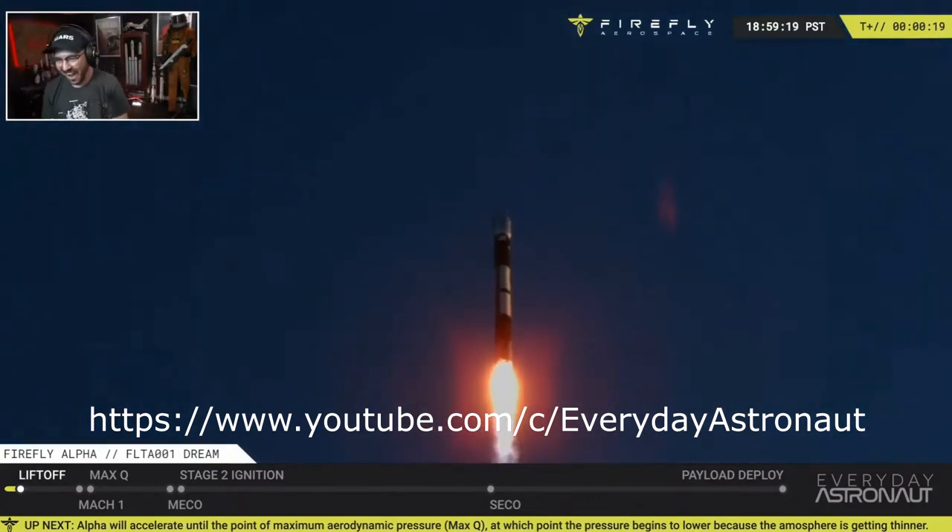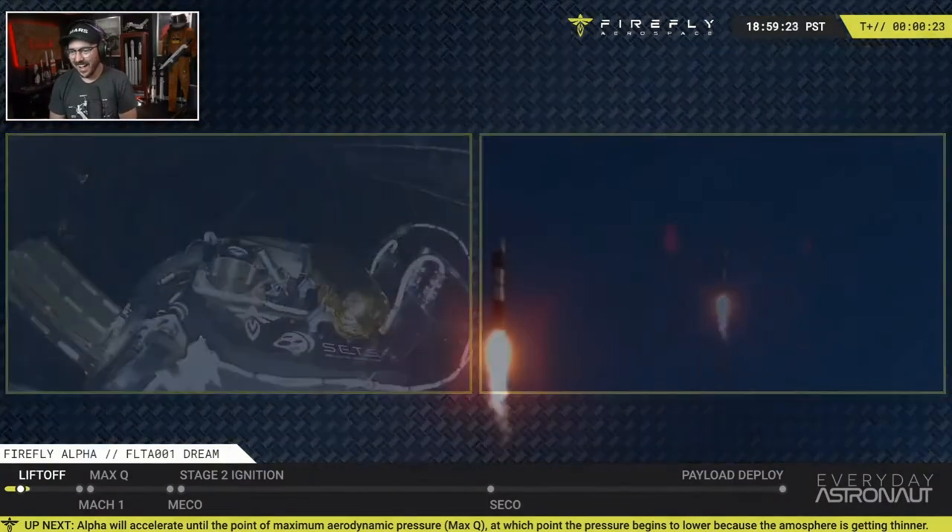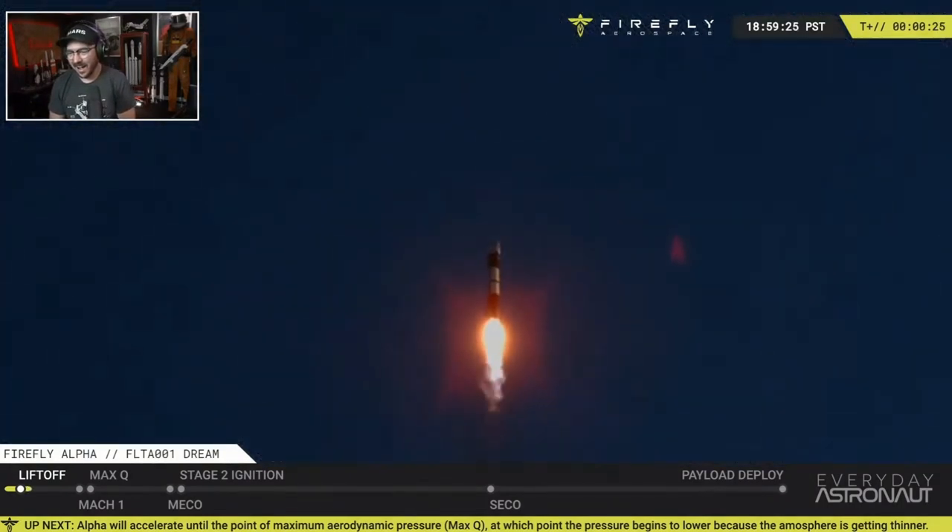They actually use SLC-2 at Vandenberg — Space Launch Complex 2. That used to be where the Delta 2 launched from, and that retired back in 2018. I was there for that launch and my car broke down, so I hope I haven't left some bad karma on site.